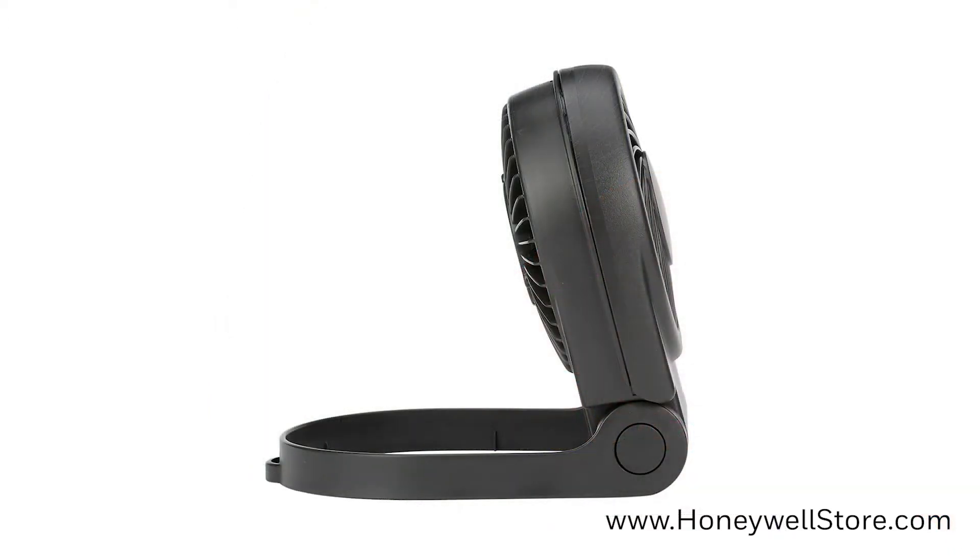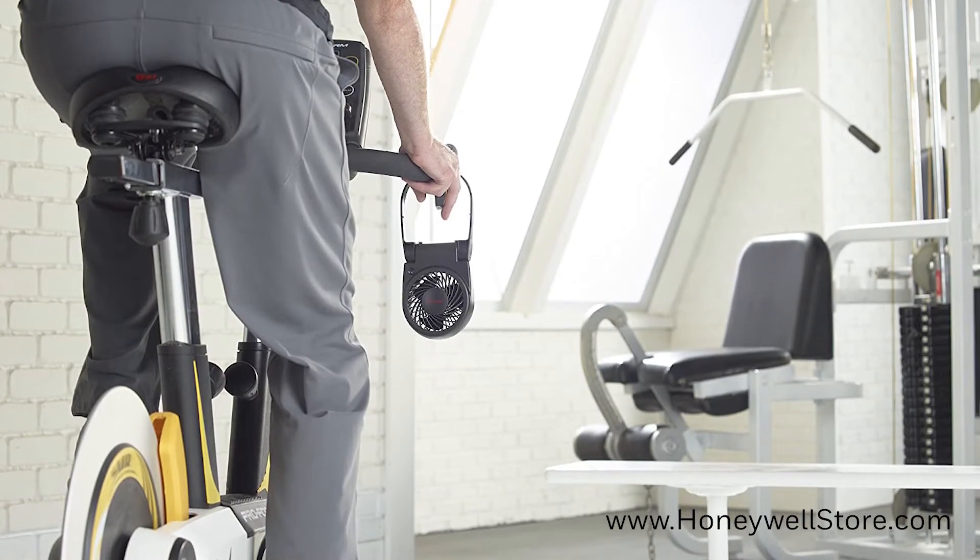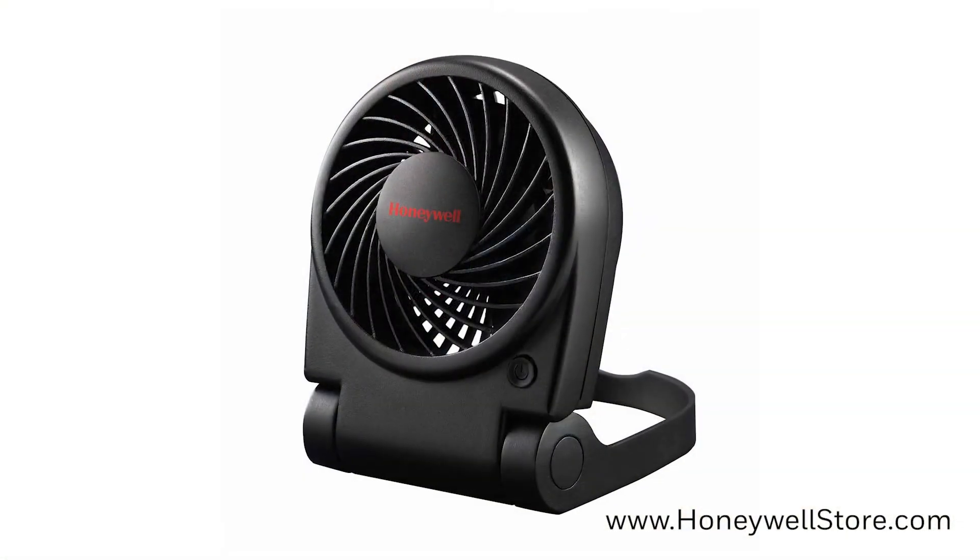The adjustable angle handle doubles as a hook, allowing you to easily hang this fan from virtually anywhere, and you can feel the turbo force air movement up to 3 feet away.